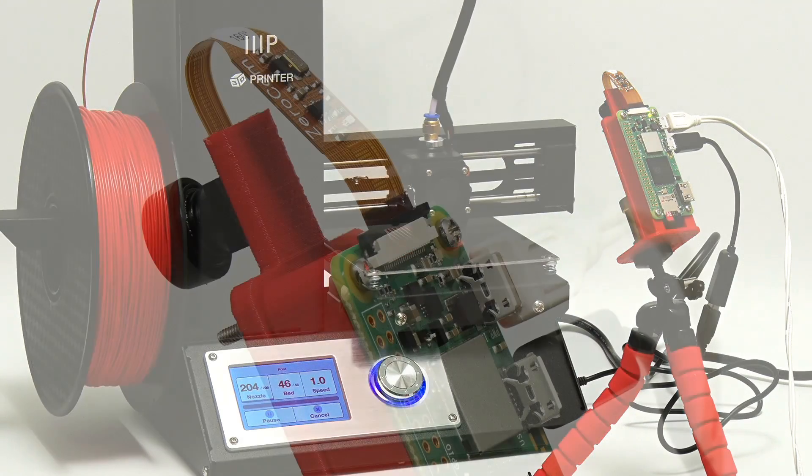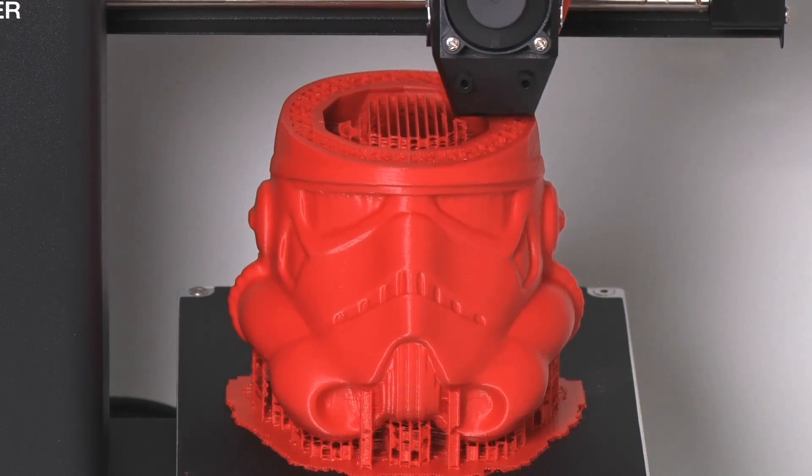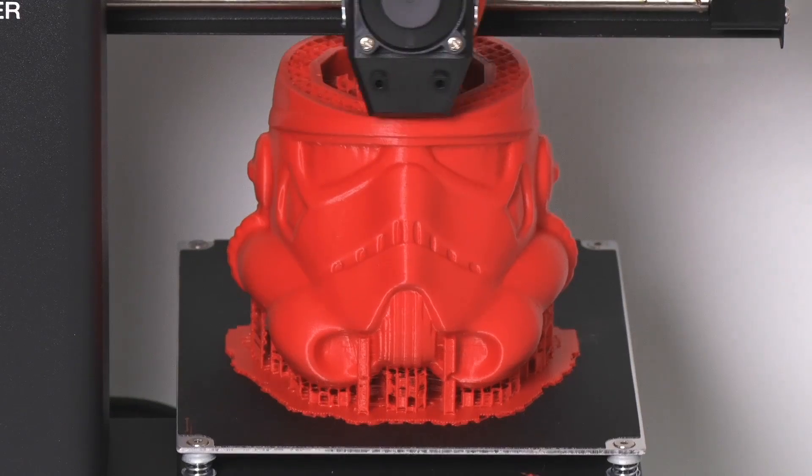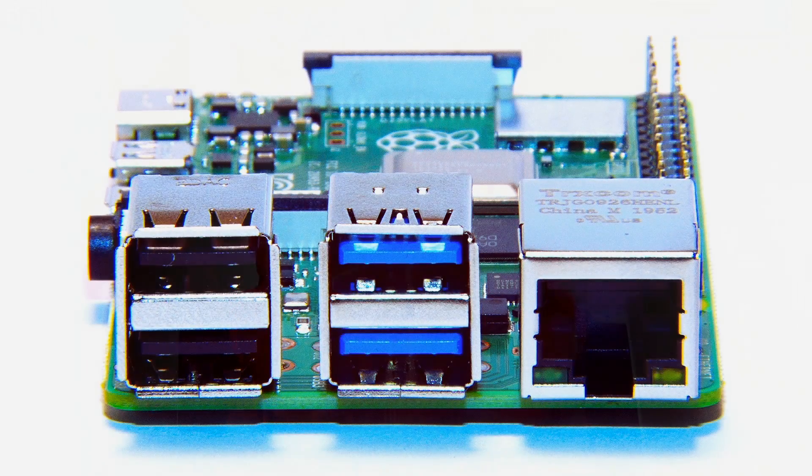Right now I'm not aware of a Raspberry Pi being used in a 4D printing process where 3D objects transform after printout, but I'm sure it's only a matter of time before our favourite single board computer gets involved in that too.